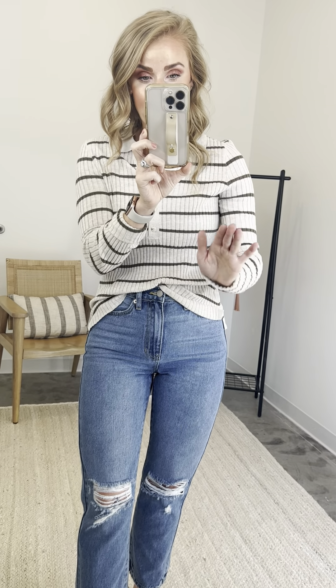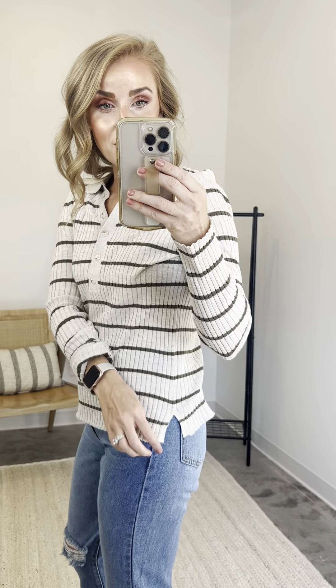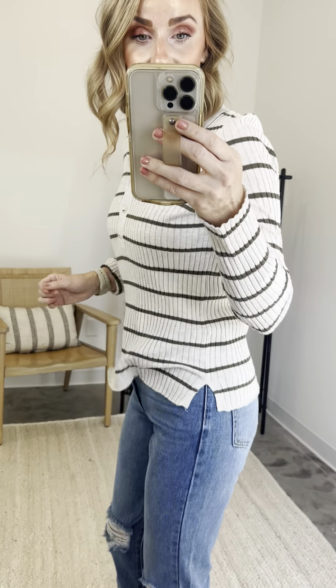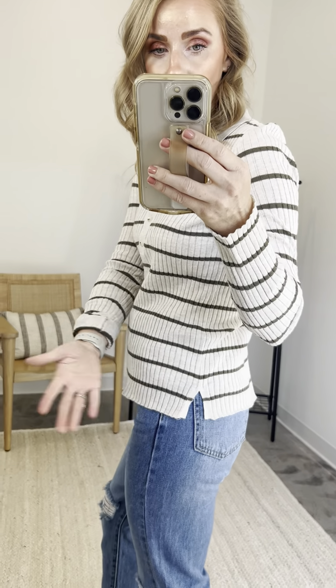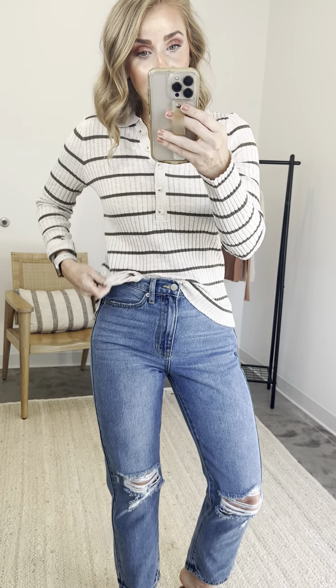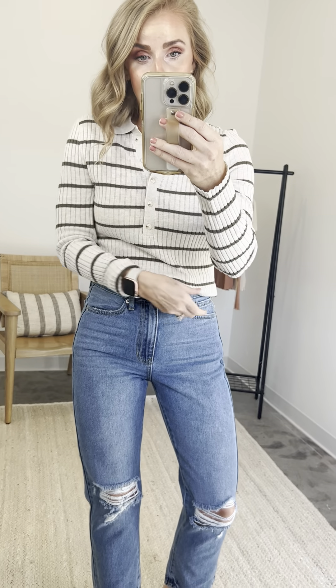Going down, straight across hemline. We did not do a good job — and this is my bad — of getting this slit in our photos. It does have a cute little slit, which makes it even easier to wear for those of you that are curvier or carry your weight on the bottom half. I love that this fabric is ribbed but not clingy — do you see how it just kind of floats away from my body? It's adorable, and it's straight across, no longer in the back than in the front. You can wear it out, give it a little front tuck, or if you're going from morning to night, give it a full tuck.